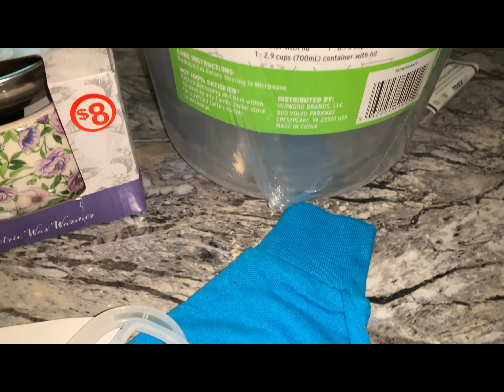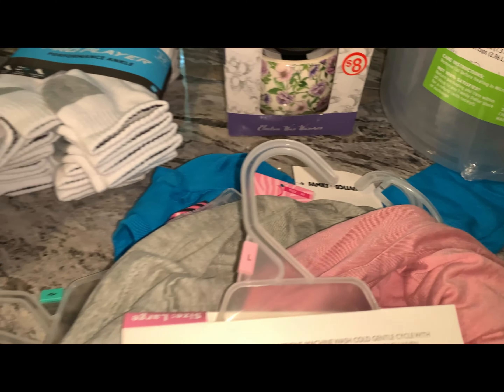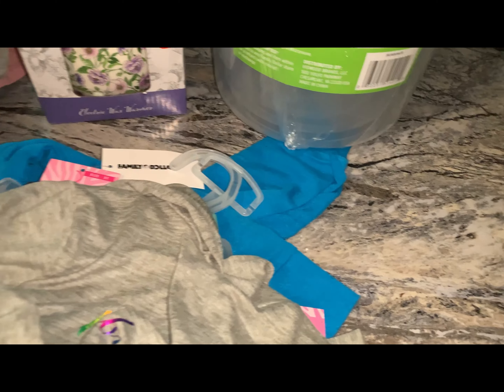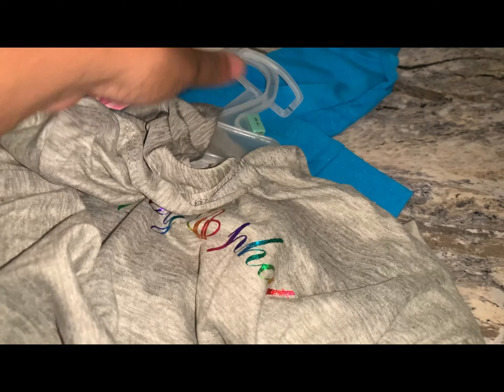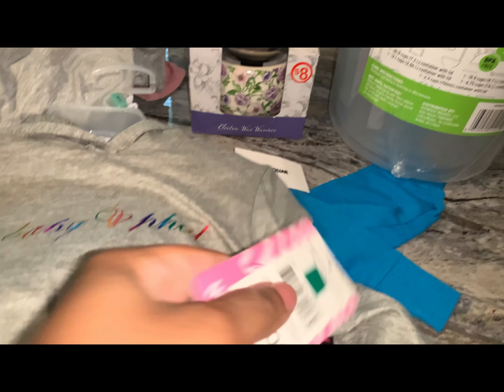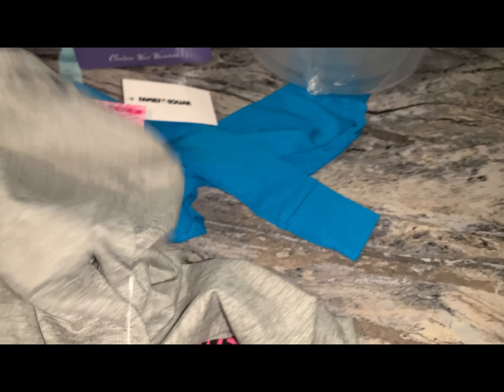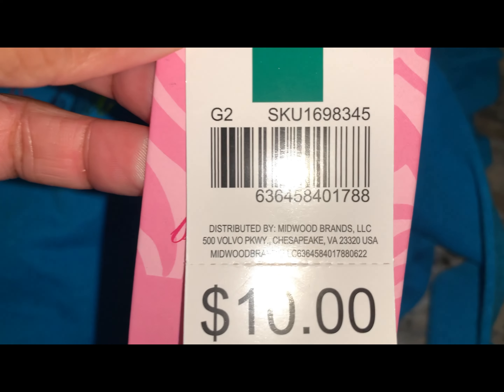Also, I got the containers — they are $3.00. There's the barcode. And in the video, you saw that I got the little outfits — the baby fat ones. These are $2.00. Here's the barcode. And I got the other one. This is my favorite. It's so cute. No, it's not $10.00 — it's $2.00. Here's the barcode.